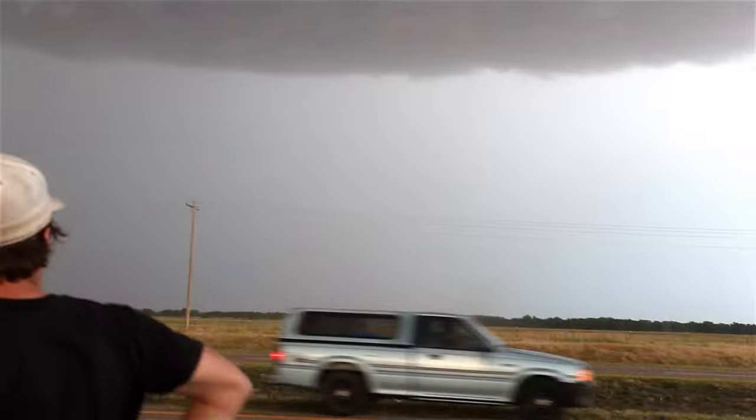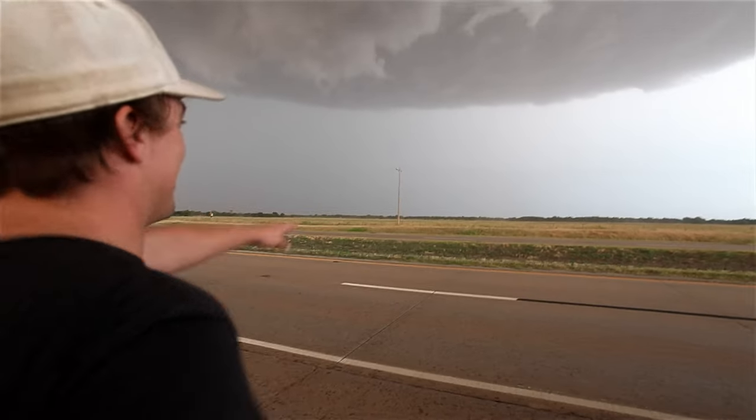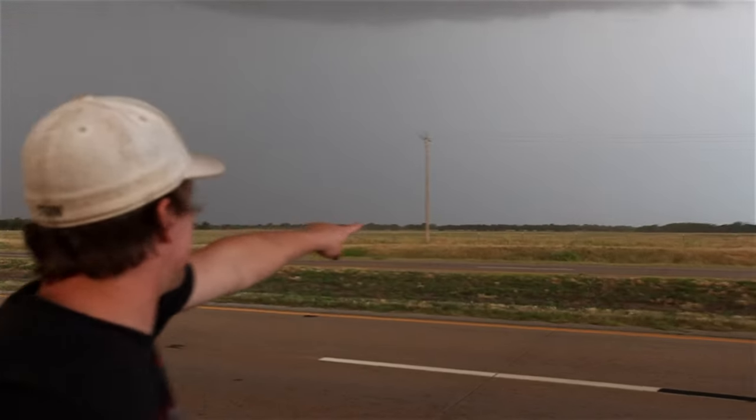It's on the ground! Look at that. Look at the vortices — look at the vortices spin up. There it is. Look how intense that wind is in there.